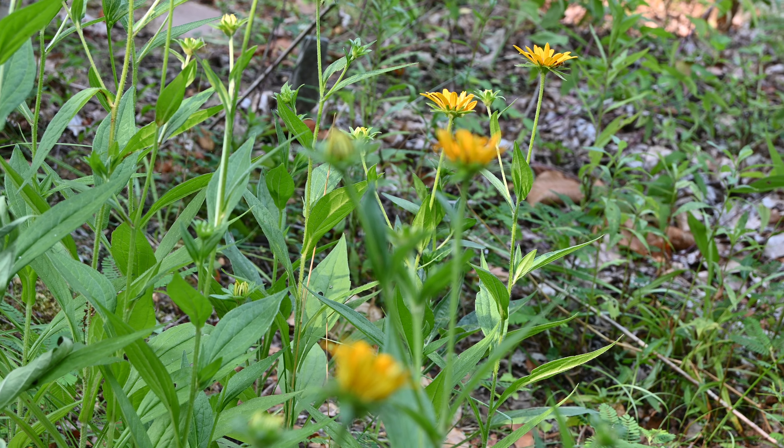If you have a shady spot in your garden that's a little moist, this hairy alum root might be just the plant for you. The bees and other small pollinators love this plant.